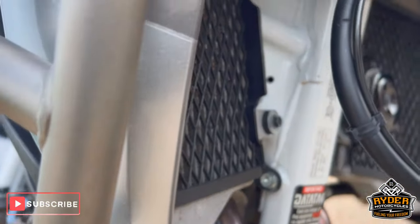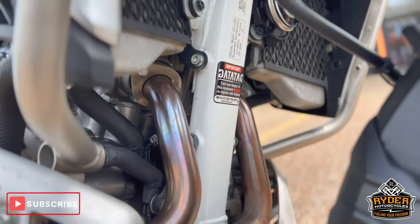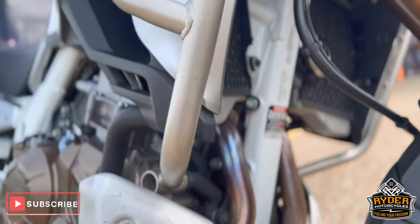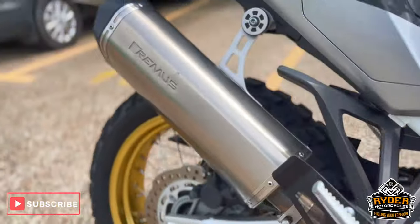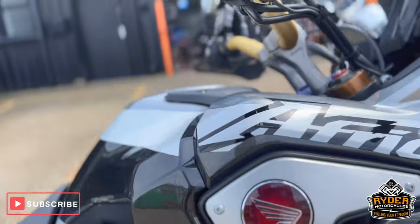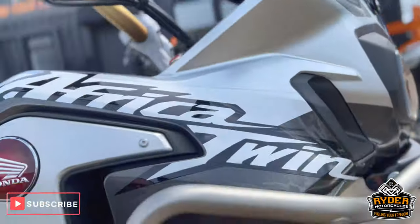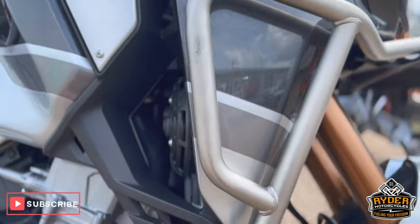As is all the frame. All the way down, it does have a full Remus exhaust system on there, as you can see, all the way to the end tank. The right-hand panel's nice. A couple of little marks on the engine bars on the right-hand side, lower down.